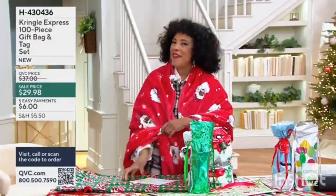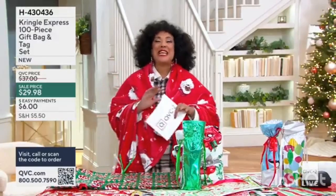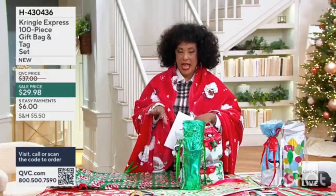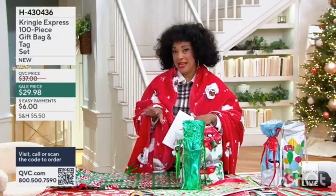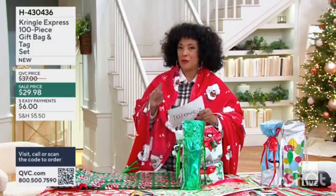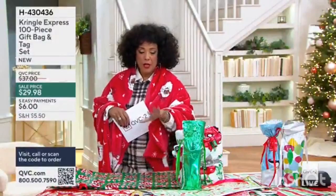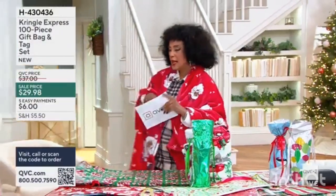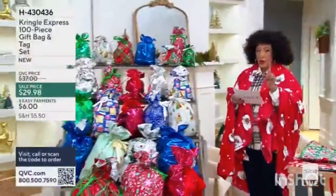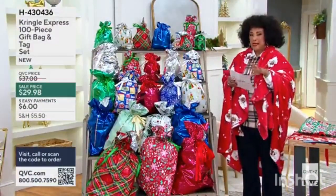It comes to wrap it. That's where we're going to start this morning, because it has never been easier to wrap a gift and make it a beautiful presentation than when you're using our fantastic gift bags from Kringle Express. I'm going to do a little wrapping here in front of me on the table. Here's what we have as this offer — because you are getting, with the sale price, 50 total gift bags in a variety of sizes.